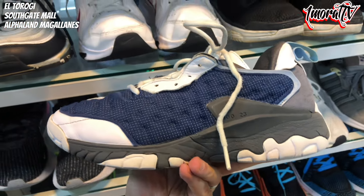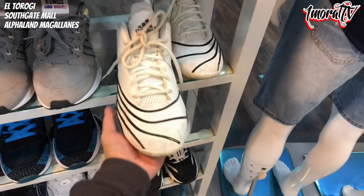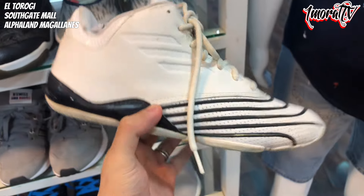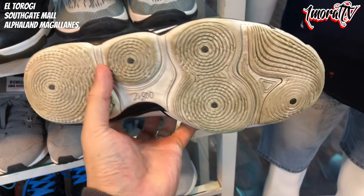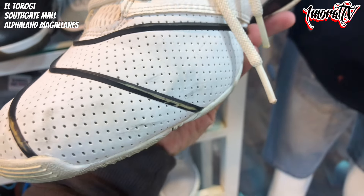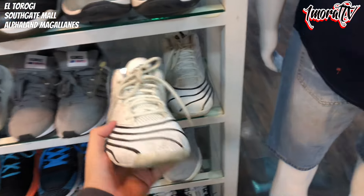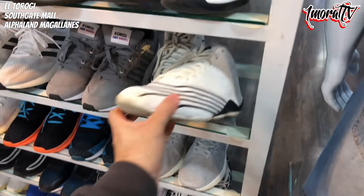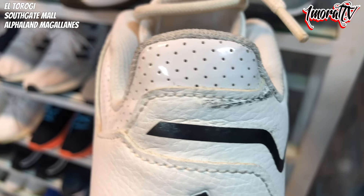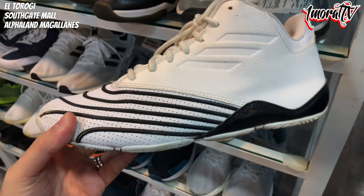I'll put the ID in the description below so you can find out what sneaker this is. This one looks like a Tracy McGrady sneaker but I can't see the T-Mac logo here. Size 9, priced at 2,800 pesos. I'm not sure if it's a T-Mac, but some stripes seem missing near the toe box on the medial side. But overall the condition is still good — no peeling leather.